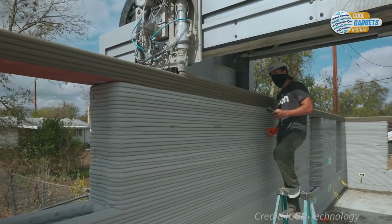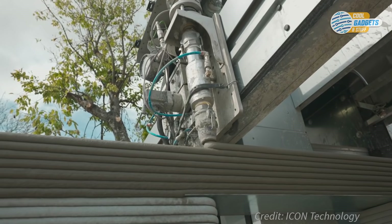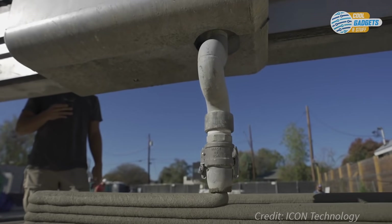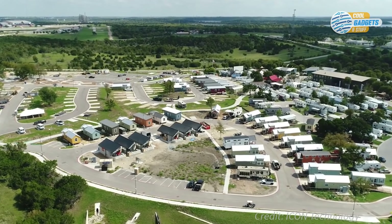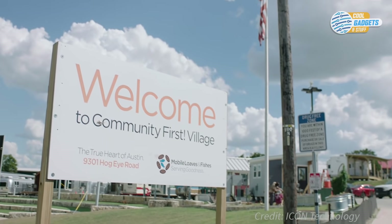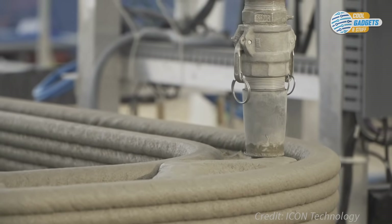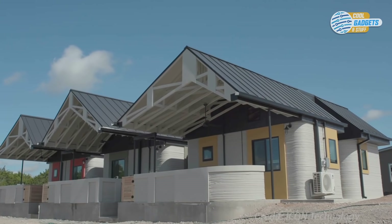Another company, Icon, a Texas startup, wants to deliver affordable and dignified housing to people around the world. Using their construction printer, the Vulcan 2, they plan to produce resilient, single-story buildings fast and affordably. To achieve this, they've partnered with multiple non-profits and are working on projects from Latin America to their hometown of Austin, Texas. In partnership with Mobile Loaves and Fishes, a non-profit serving the homeless, the printer is used to construct homes for formerly homeless residents at Community First Village, where just recently they had their first resident move into a 3D-printed home.